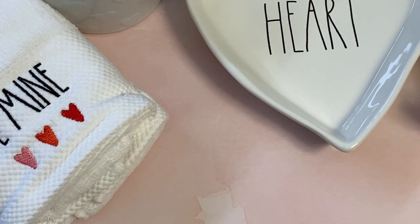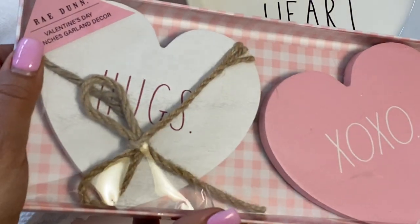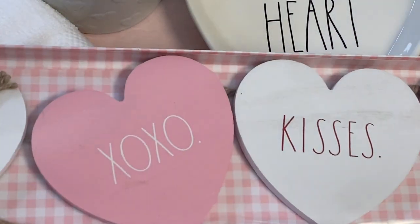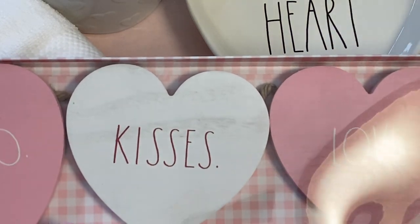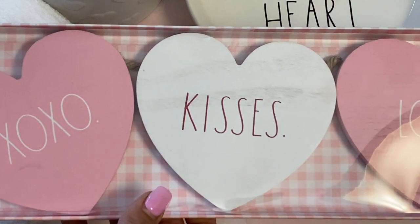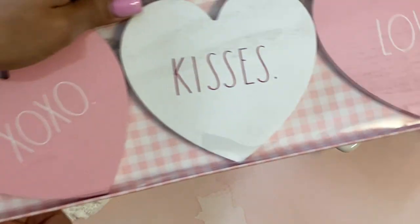I found this really cute Rae Dunn cart garland and I was so happy to find it. I was looking online and apparently a lot of people buy this stuff and then resell it on eBay for twice the price, so I was really happy to find one. I think it's the cutest little Valentine's Day garland. I know I could make it myself using vinyl, but it's already made, so that's great. This was $12.99 — super, super cute.